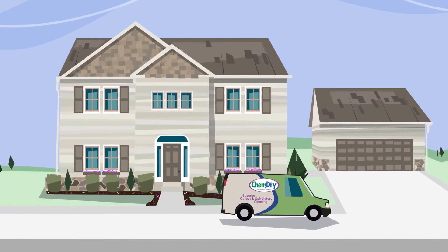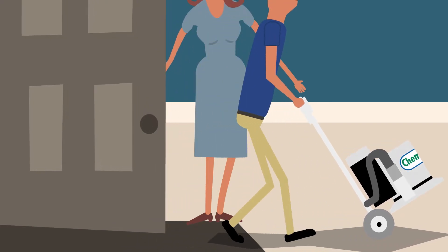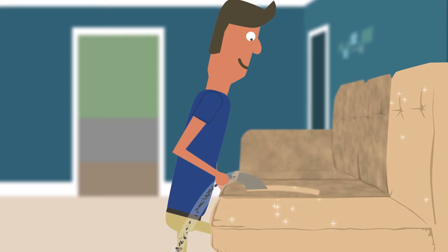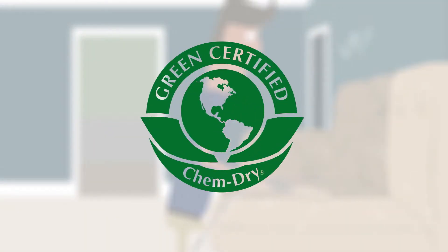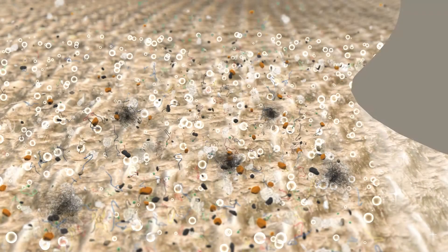But to remain effective, they need to be deep cleaned. ChemDry's unique hot carbonating extraction cleaning process uses a safe, green-certified solution called The Natural that harnesses the power of carbonation. Millions of tiny bubbles release dirt, grime, and allergens trapped deep in the fibers so they're easily extracted.